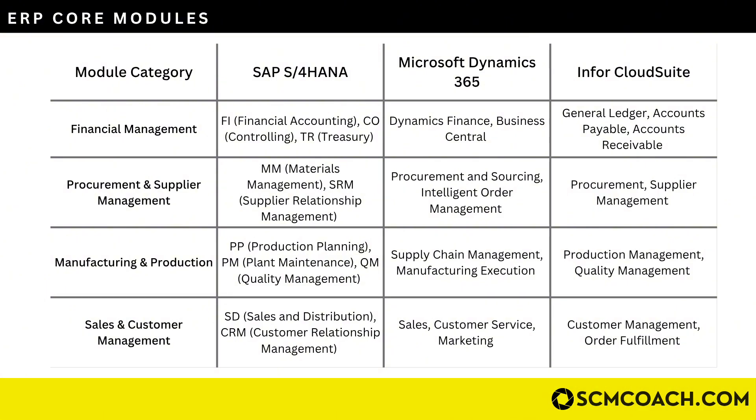For procurement and supplier management: in SAP S/4HANA you have MM (Materials Management) and SRM (Supplier Relationship Management); in Dynamics there's procurement, sourcing, and intelligent order management; and in Infor CloudSuite there's procurement and supplier management. For manufacturing and production: SAP has PP (Production Planning), PM (Plant Maintenance), and QM (Quality Management), with similar modules in Dynamics and Infor. For sales and customer management: SAP has SD (Sales and Distribution) — shared between supply chain and sales — and CRM (Customer Relationship Management), with equivalent modules in Dynamics and Infor CloudSuite.